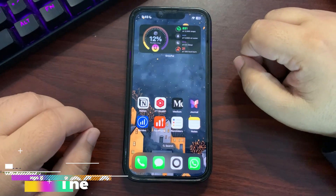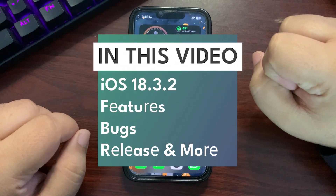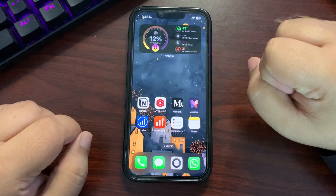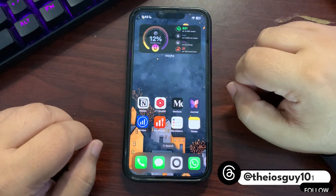Welcome back to the channel. In today's video I'm going to talk about iOS 18.3.2 — what features we can expect from this update, along with the release date and the importance of this update. So without any further delay, let's get into this video.